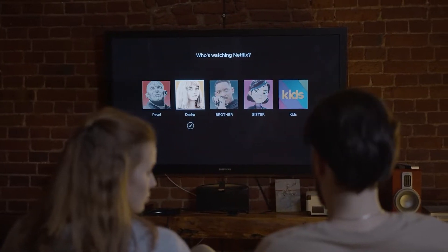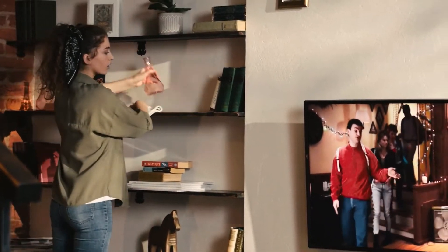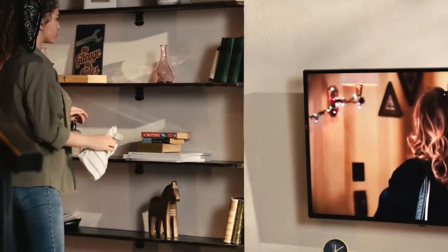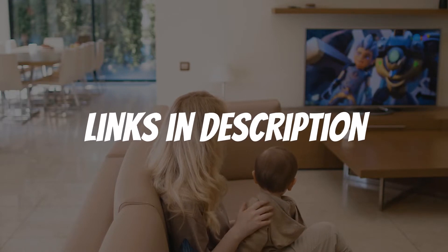Are you looking for a TV for PS5? In this video I will show you the five best TVs for PS5 based on my personal opinion and hours of research. If you want more information and updated pricing on the products mentioned, be sure to check the links in the description down below.